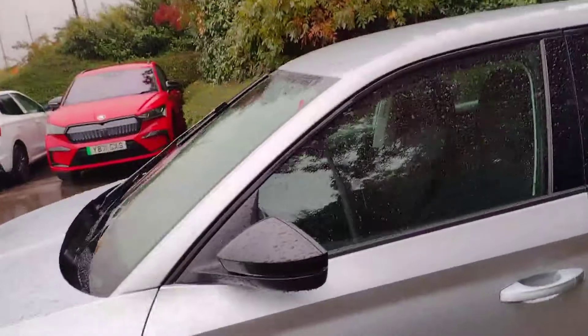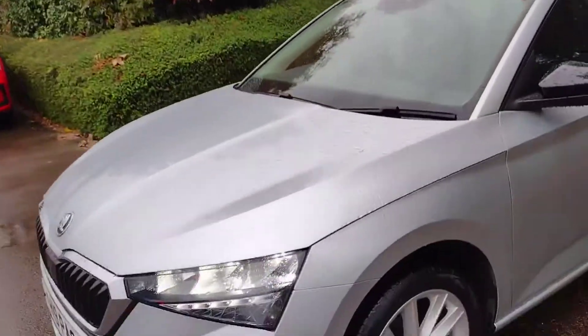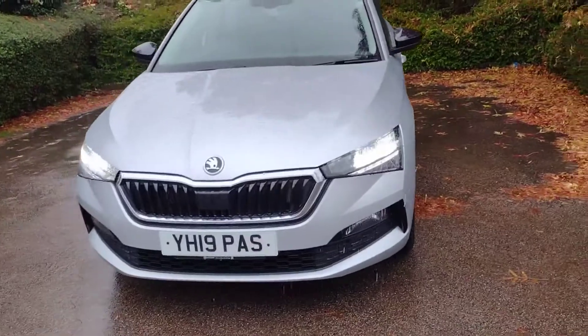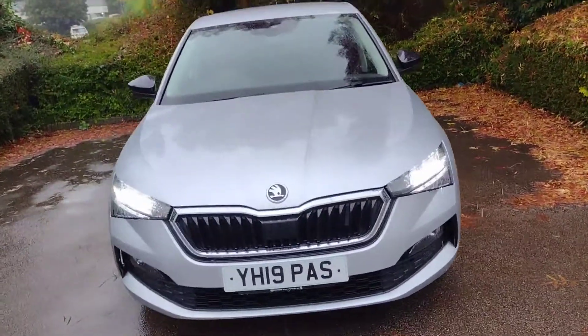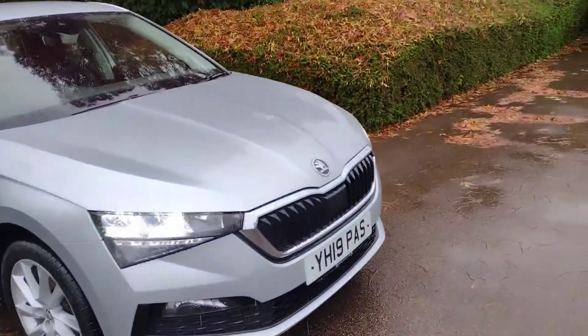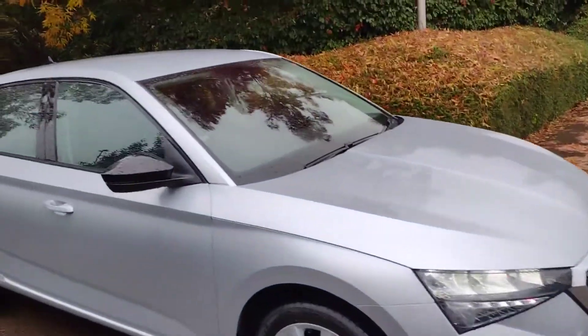As we move around to the front, you can see the daytime running lights as well because it's a 19 plate — Yankee Hotel 19 Papa Alpha Sierra. Very low mileage for a now three, almost four-year-old car. I'll show you that as we go inside now.